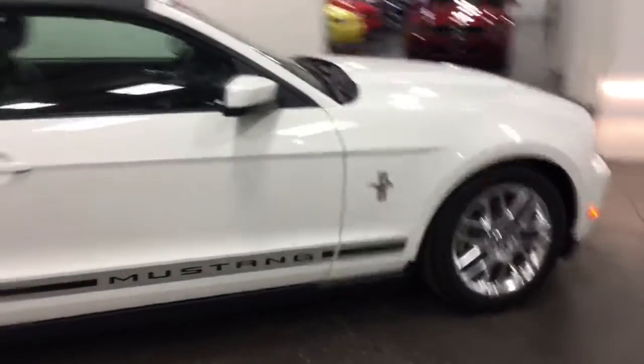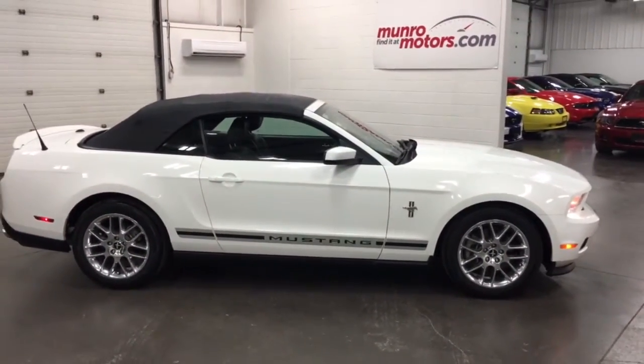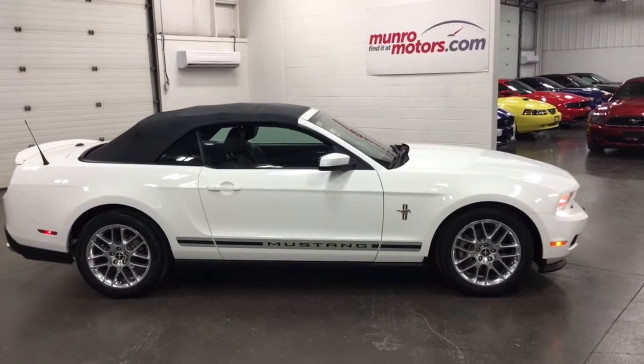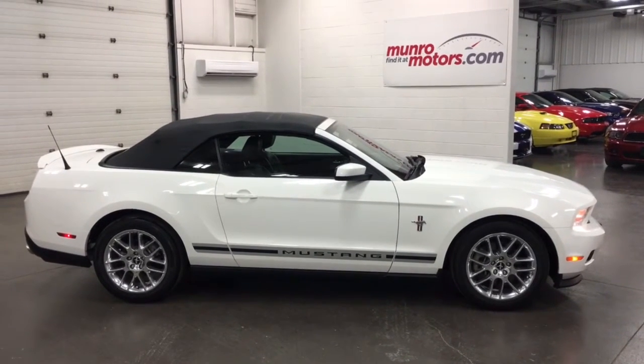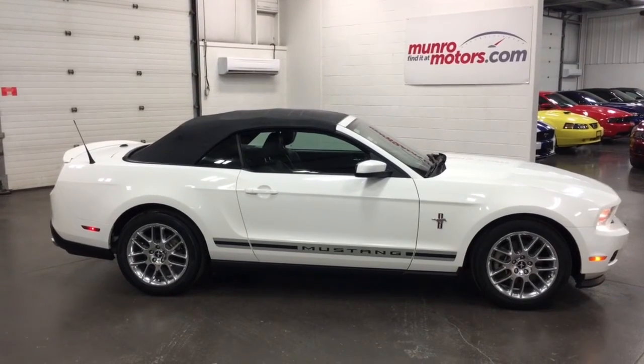So there you have it — no issues, no concerns. Good-looking car, very low kilometers. 2012 Mustang Premium Convertible, here and available at munroemotors.com. Come on down and take a look at this one for yourself. I look forward to seeing you real soon — see you next time.